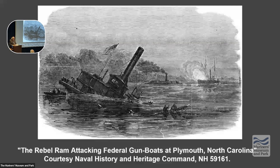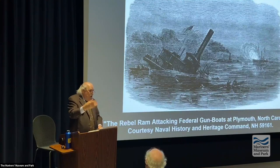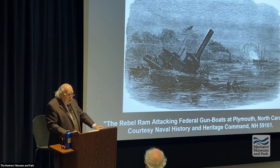Every Confederate ironclad would be equipped with rams from this point on. The Albemarle actually fought the entire Union North Carolina squadron. Those wooden Union ships decided to try ramming the ironclad — the idea being to push it back so water comes in and it sinks. But if you try to come up to an ironclad in a wooden ship, you get shot and damaged. That technique failed at the June 5, 1864 Battle of Albemarle Sound.